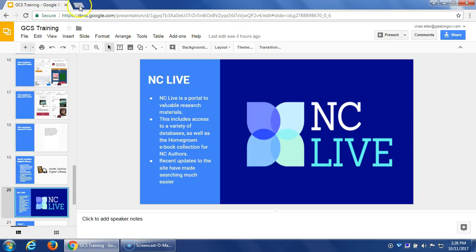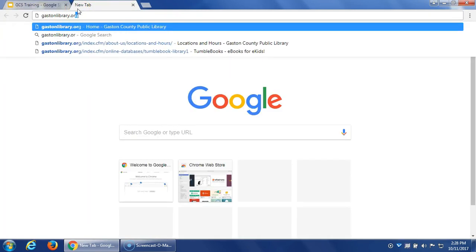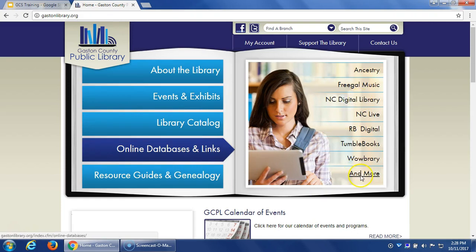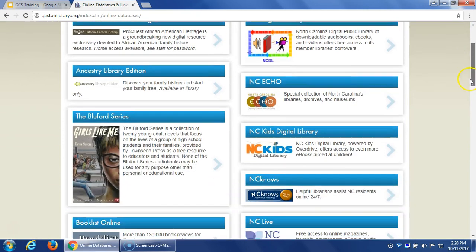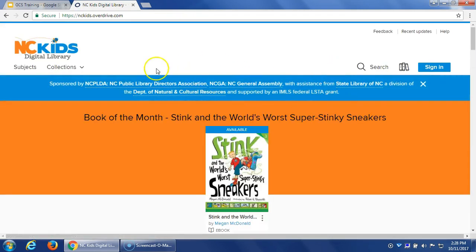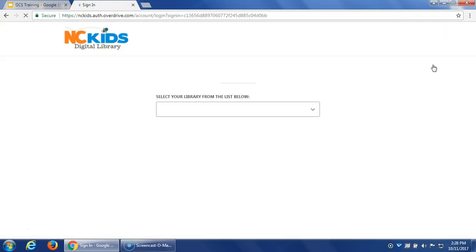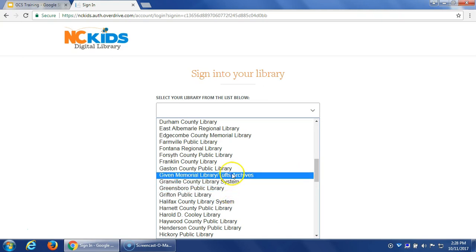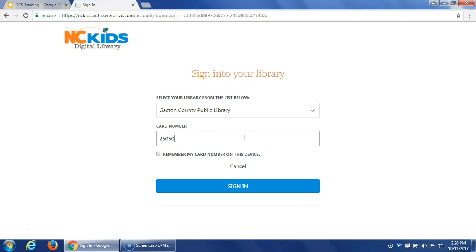Now I want to go back to the Gaston Library main page and show you how to use the browser portion. You go to Online Databases and Links. I'm going to demonstrate using the NC Kids Digital Library since I think that will be the most heavily used. At the top you'll see information about how the resource was funded. You sign in and select your library — you can see all the different libraries that contribute to this consortium — then enter your card number.